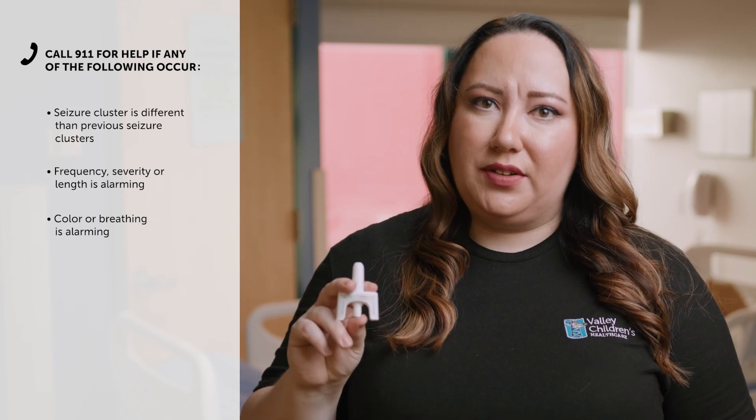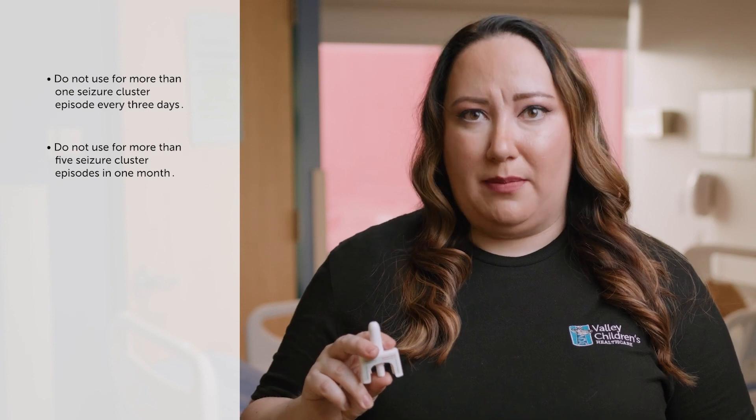Throw away or discard the used Nasolam. Do not use Nasolam for more than one seizure cluster episode every three days, and do not use Nasolam for more than five seizure cluster episodes per month.